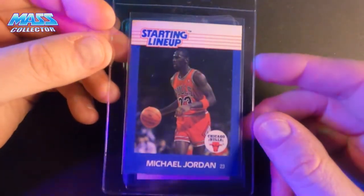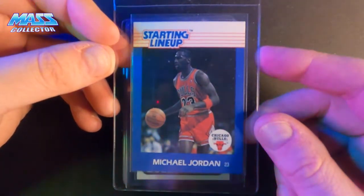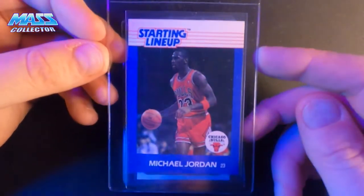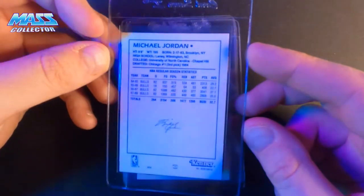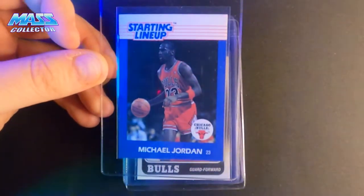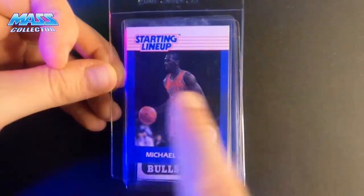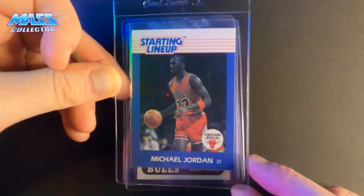This is the 1988 Starting Lineup figure card. Almost perfectly centered right to left and top to bottom. Super nice color on it — edges and corners look really good. The back looks perfectly centered. I don't know what else would get a 10 on this type of quality. It might be off-center just a hair to the left, but other than that, a 1988 card getting submitted now for PSA — this is a 10.